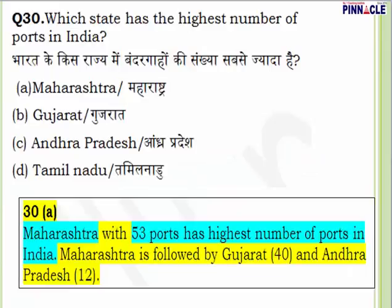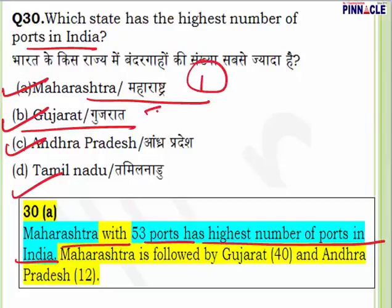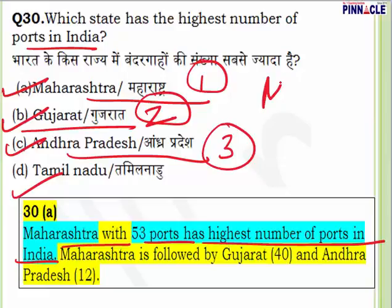Question 30: Which state has the highest number of ports in India? Options are Maharashtra, Gujarat, Andhra Pradesh, and Tamil Nadu. Maharashtra has 53 ports including two major ones — the Nhava Sheva port and the Mumbai port — giving it the highest number of ports. Maharashtra is number one, followed by Gujarat at number two (Kandla port, known as the offspring of partition), then Andhra Pradesh at number three. Question 30, answer is Maharashtra.